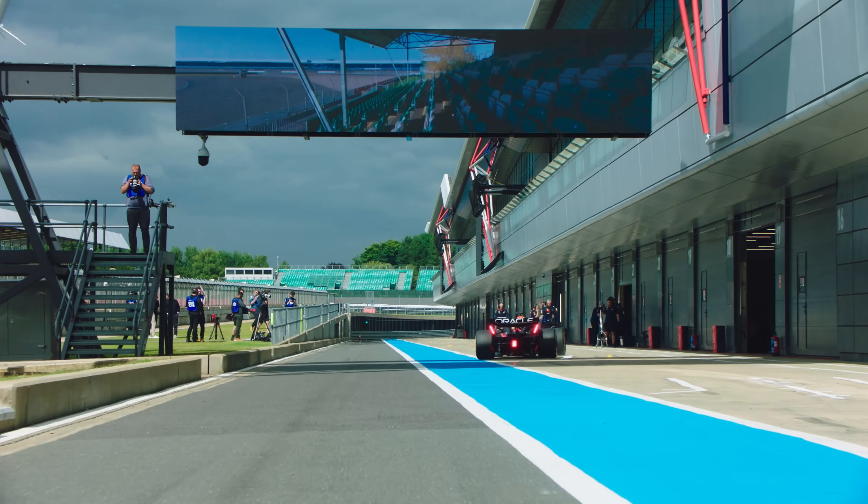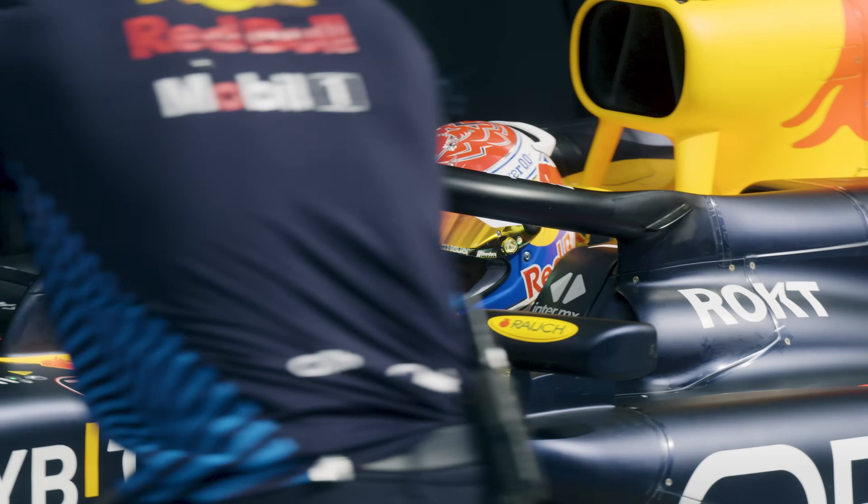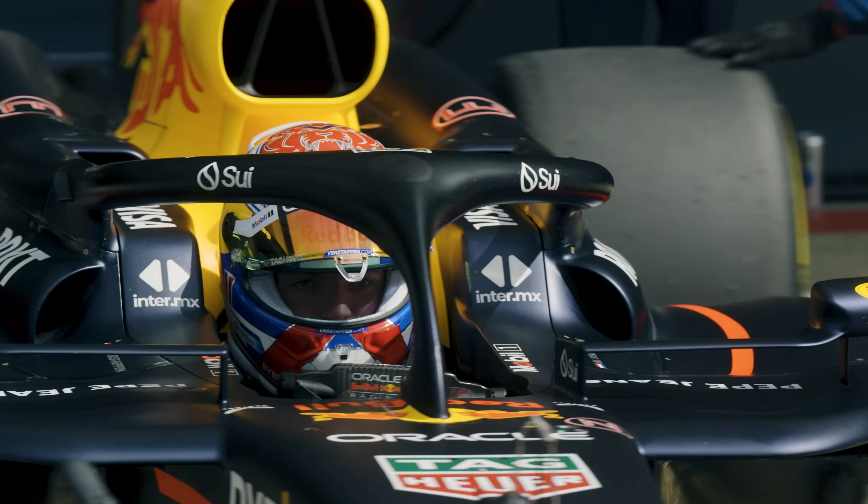Being part of Oracle Red Bull Racing's current success just makes us really proud. It proves that all the hard work is paying off. This is really motivating, and long may it continue.